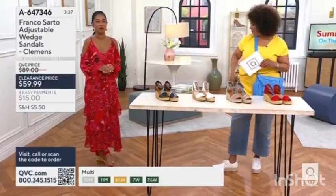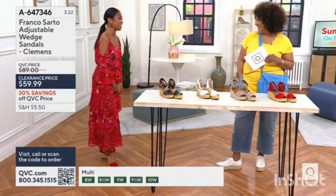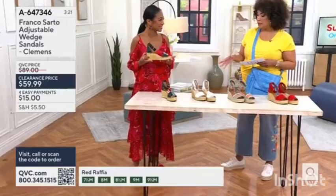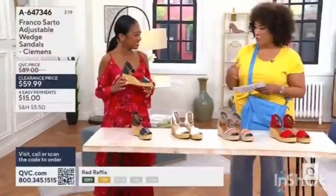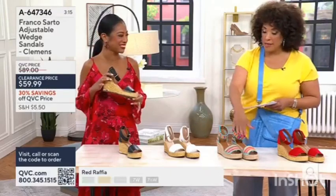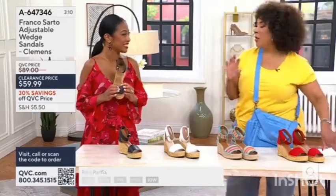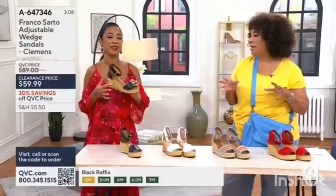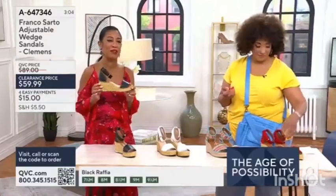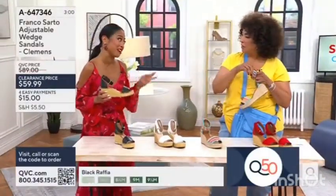He had way too much fun with it! And to answer the question, he would love to go on a cruise — with the breeze in his hair. To be able to get these sandals at about $29 off the regular price — they're all leather with the exception of the textile in the multi. It's a wedge, which is a must for summer, and it's such a flattering look. The Clemens is one of Franco Sarto's most popular wedge sandals and also popular with QVC shoppers.